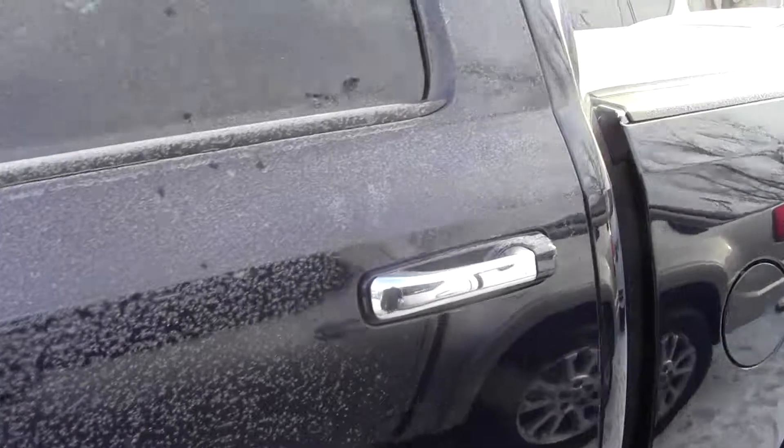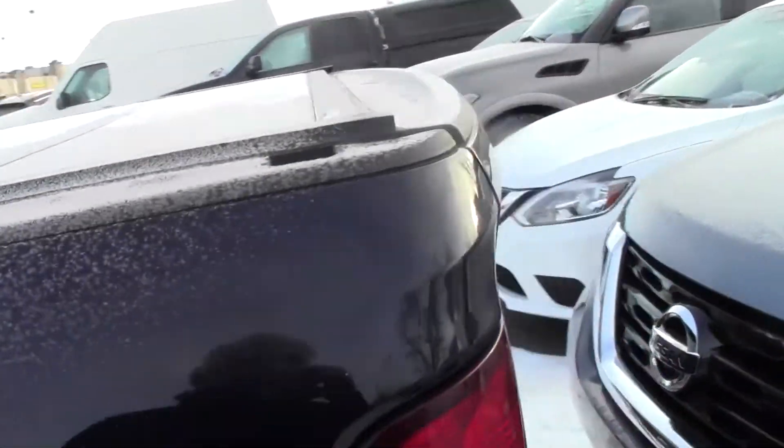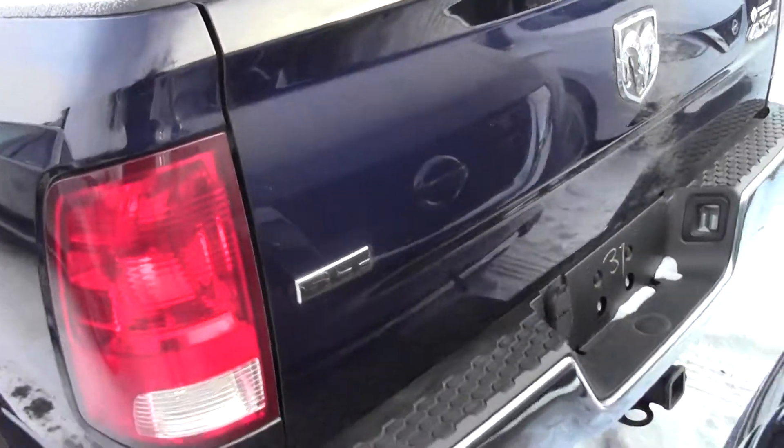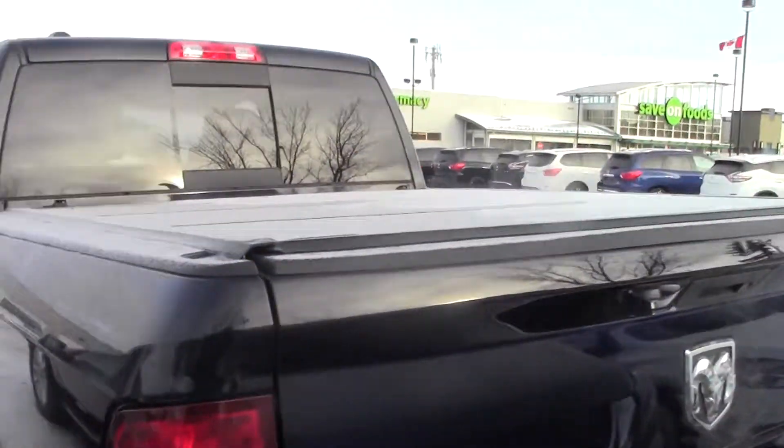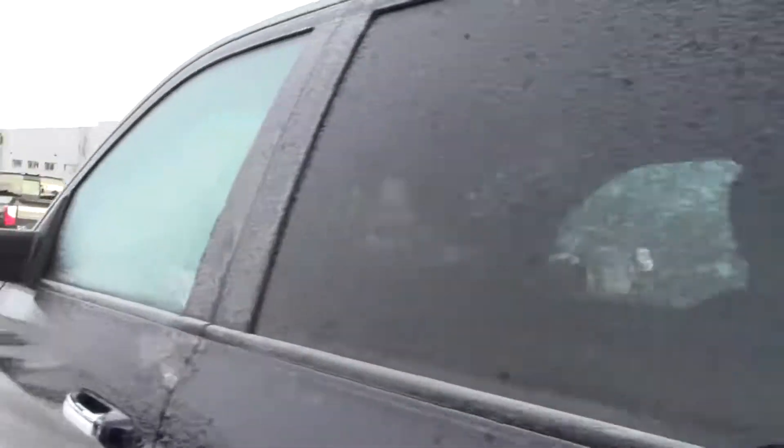Unfortunately somebody's got the key to it so I'll just give you a look on the outside. It has a hard tunnel cover on it already. Nice and clean in the back. It has trailer tow, 4x4 of course. It's got the power sliding back window but it's an SLT with the Hemi.